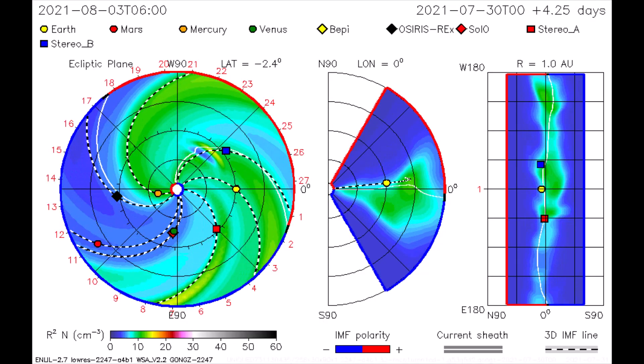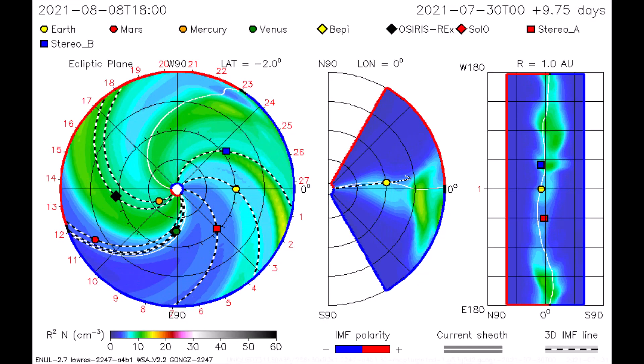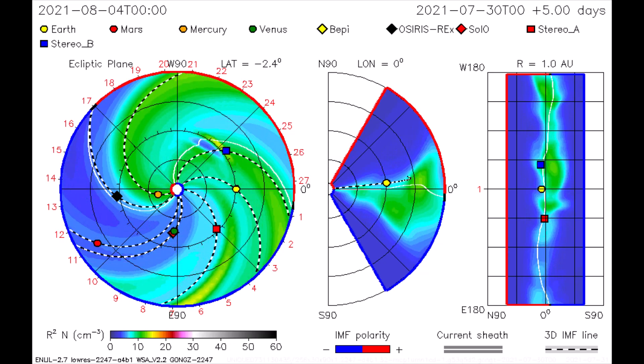On this CME model, the path of the flare is mapped, and the STEREO-B satellite gets a glancing glow from the flare this time.